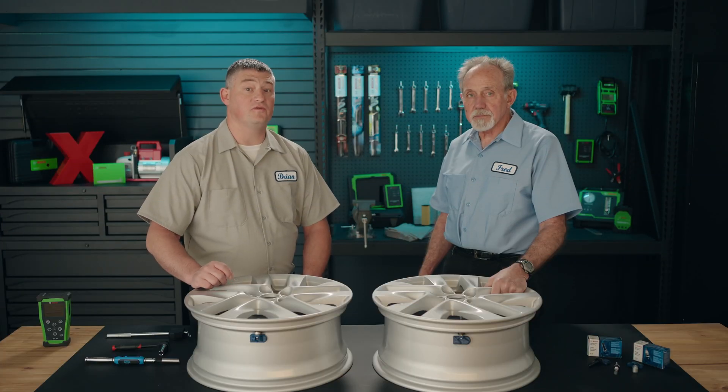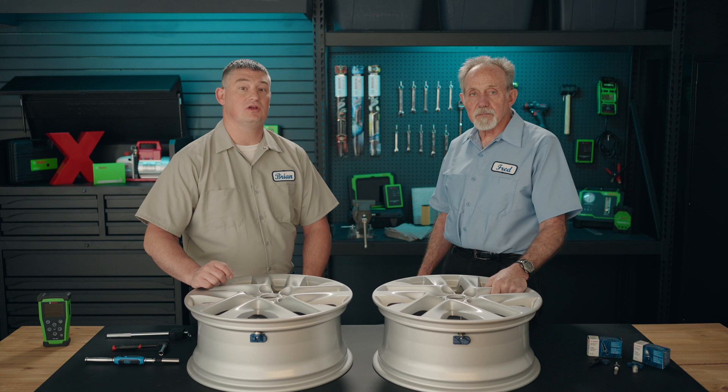If you're looking for rapid and simple vehicle-specific configuration of universal tire pressure sensors, Bosch now offers a complete TPMS solution that enables workshops to perform diagnosis, removal, and installation of TPMS sensors.